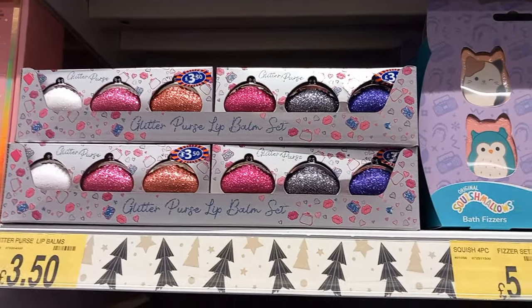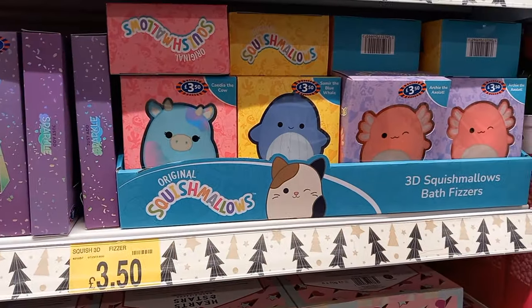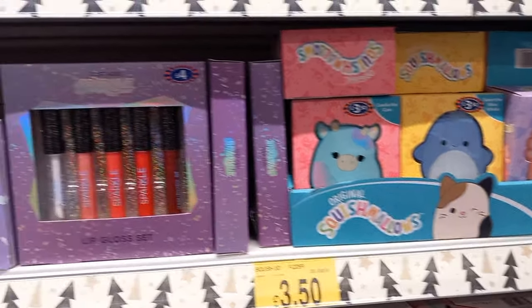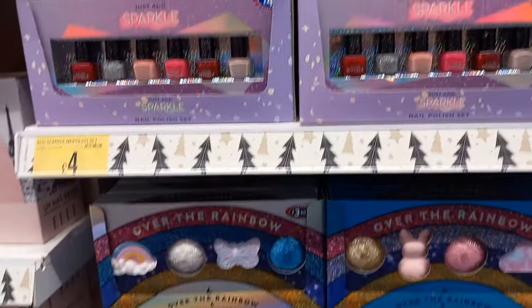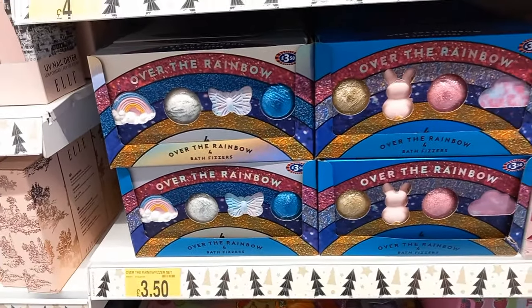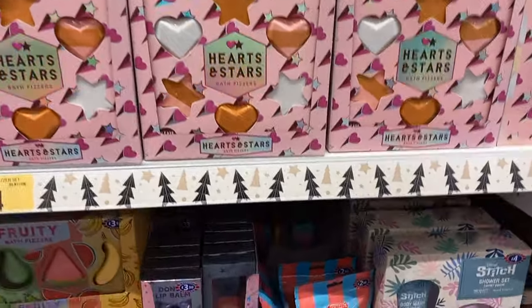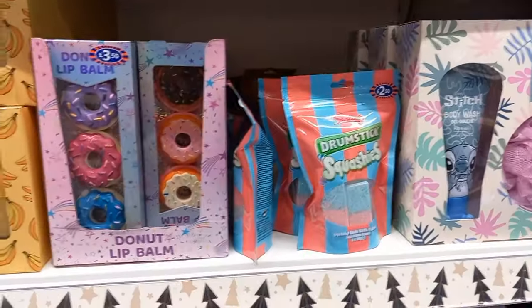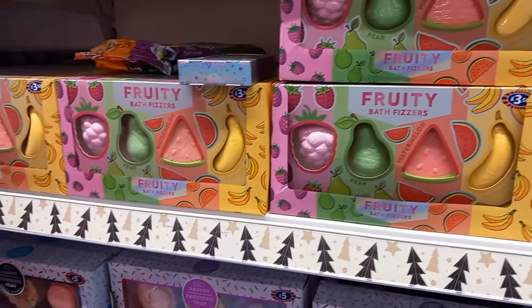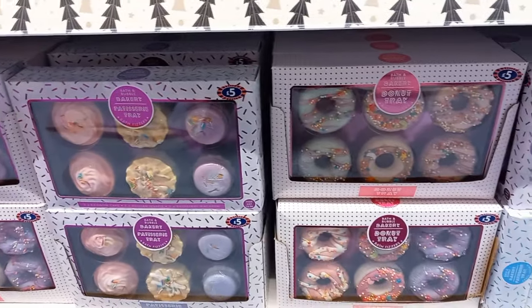Moving on to bath bombs - all different shapes like cakes and donuts. There are Squishmallows too - five pounds for six of them, or a bigger one for £3.50. If you're doing a pamper box, that would be a really good addition. There are nail varnishes and more bath bombs in all different shapes and sizes, not overly expensive. There was some Stitch stuff too, though if you want more Stitch, Primark is the place to go.